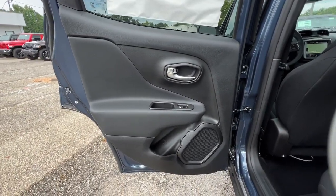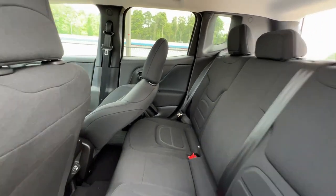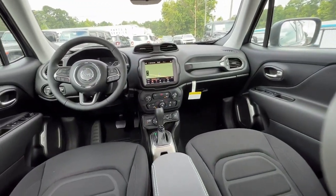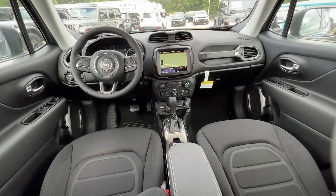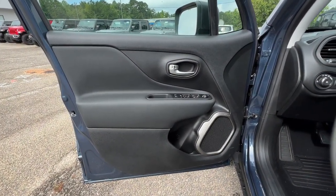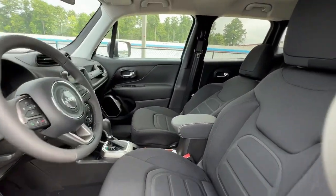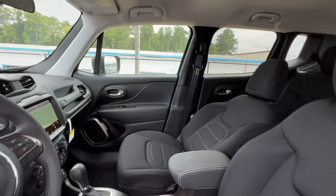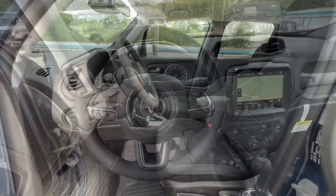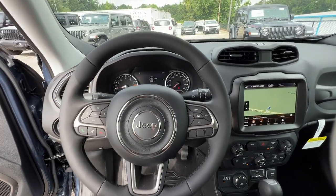Seize the opportunity to drive the SUV that's as unique as you are. Drive the Renegade. Get the Renegade.